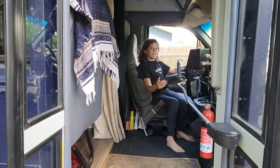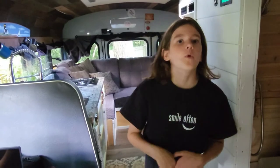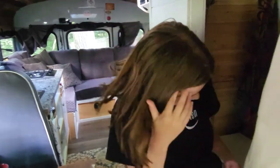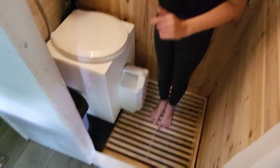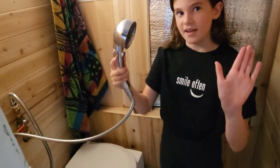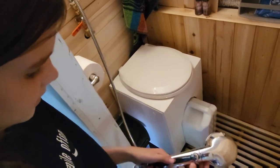Welcome aboard! Welcome to our bus. It is made by my uncle. This is the bathroom, and there is a shower — the water goes through the cracks so it won't flood.